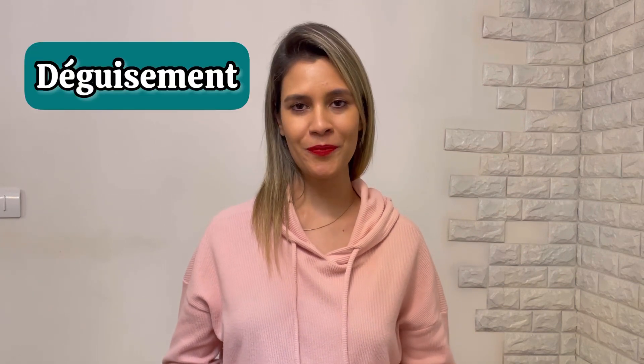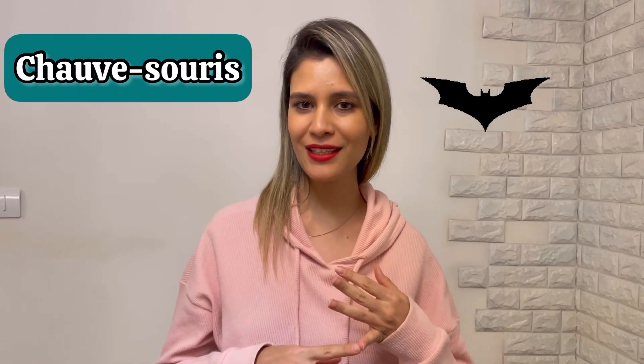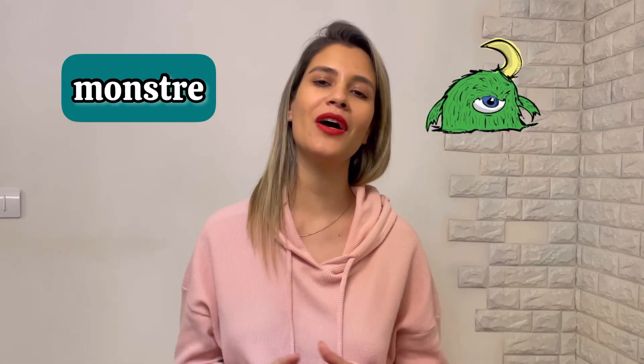What if you are invited to a Halloween party? Can you go in your normal clothes? Of course not. You should have a déguisement. Déguisement in French means dressing up and transforming into different characters. Some of the famous characters of this celebration can be chauve-souris, chat noir, fantôme, monstres, and other things.